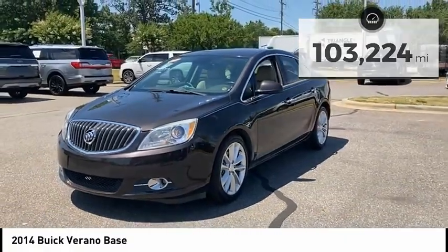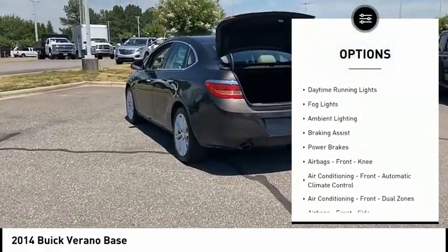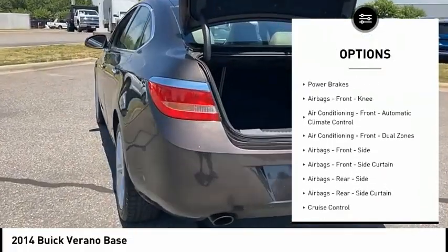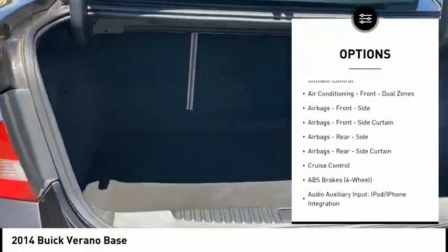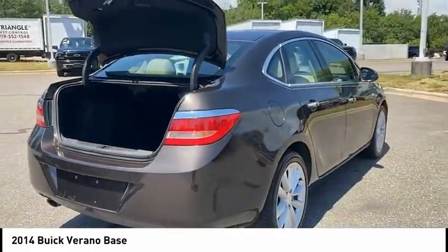Here are some of this vehicle's great options: electronic parking brake, remote engine start, traction control, stability control, daytime running lights, fog lights, ambient lighting, braking assist, power brakes, airbags, and front knee airbags.